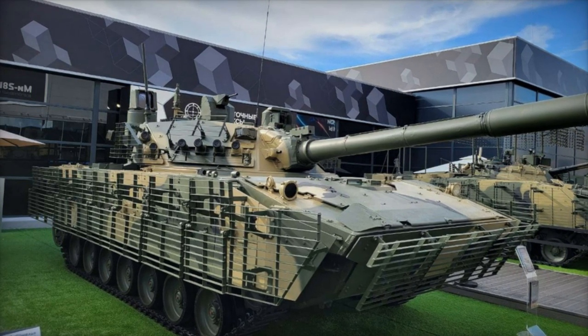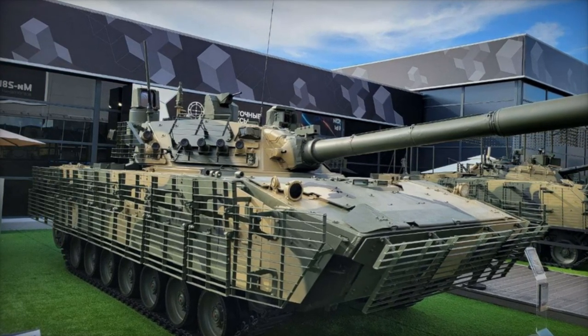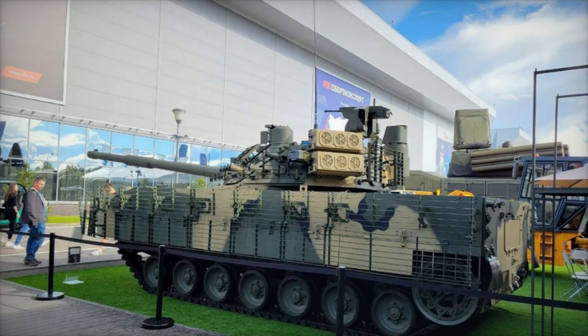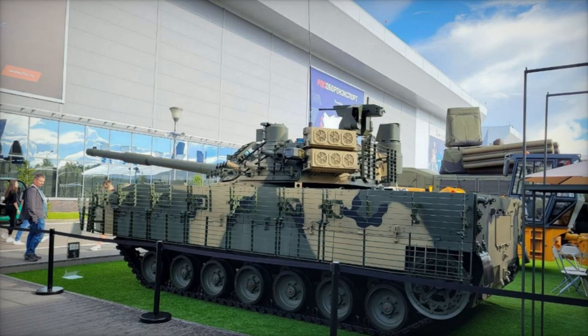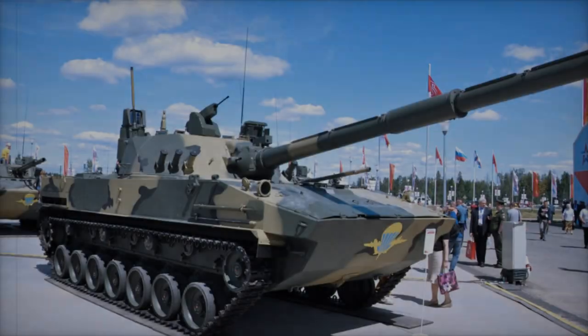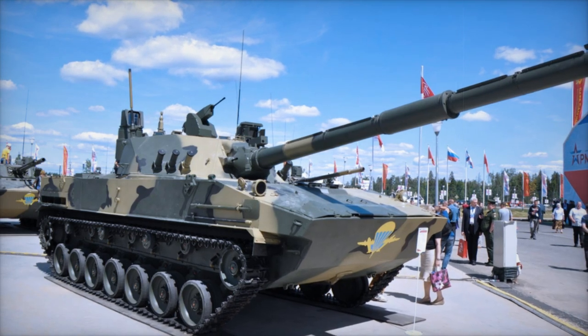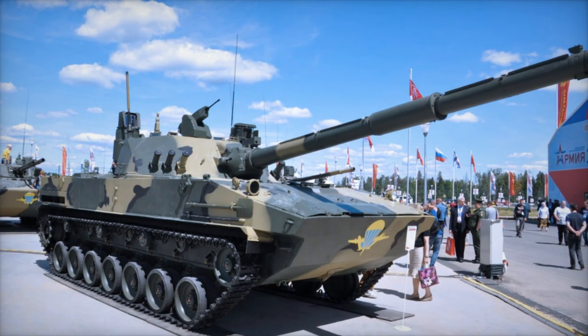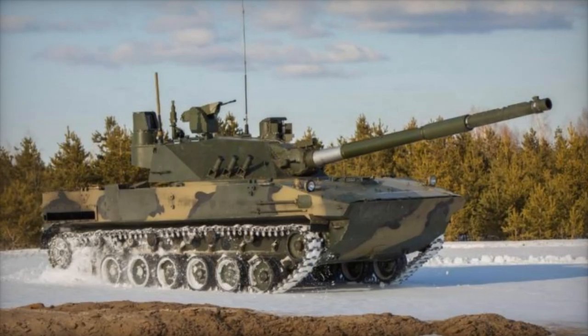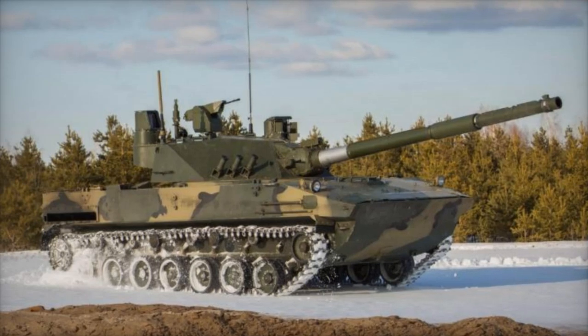One of the standout features of the 2S25M is its amphibious capability. With water jet propulsion, the vehicle can reach speeds of up to 7 km per hour in water, allowing it to cross rivers and engage in beach landings without preparation. The 2S25M is also air-transportable, able to be deployed from aircraft like the IL-76 or even paradropped, making it ideal for airborne operations and rapid deployment.